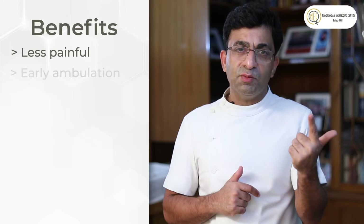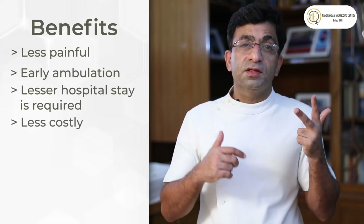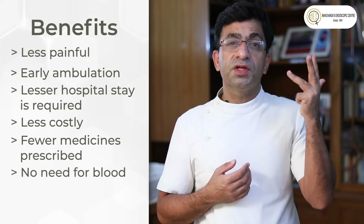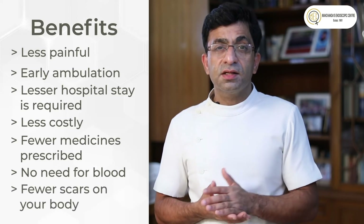Laparoscopy is the gold standard for any surgical procedure to be done in today's day and age. The advantages include: it is less painful, the patient gets ambulated early, hospital stay is shorter so your cost is less, fewer medicines are used, no blood transfusion is needed during surgery, the patient's scars are much less, and the pain is less. It has a multitude of advantages, and that's why we call it minimally invasive surgery.